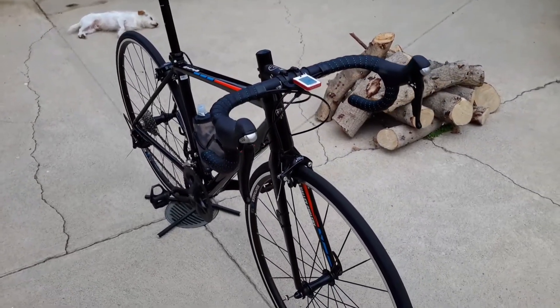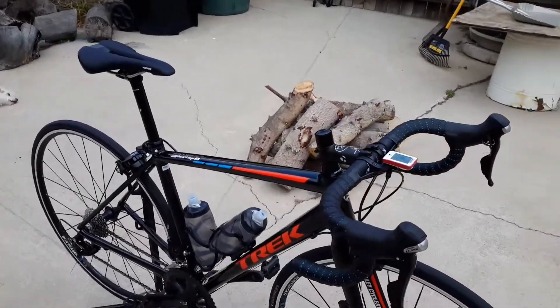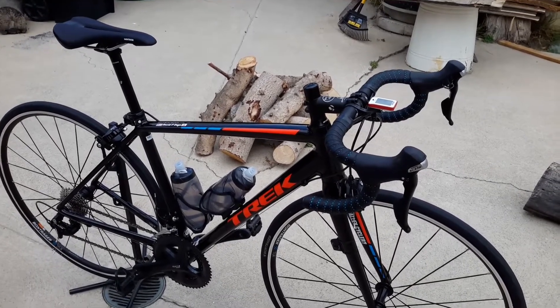She climbs like an angel — she really climbs. On the little climbs I do, I can sprint out of the saddle, then sit down and pedal, get my pedal stroke going up the hill, and spin out.